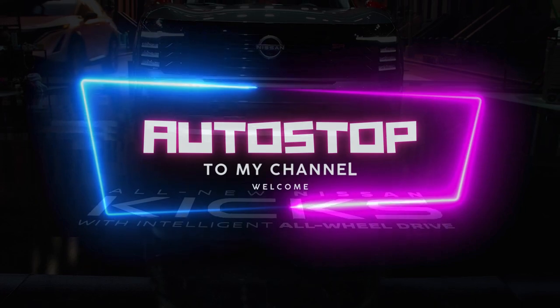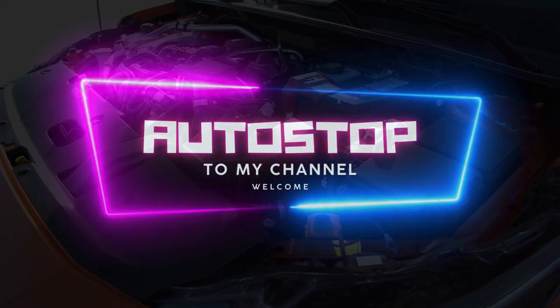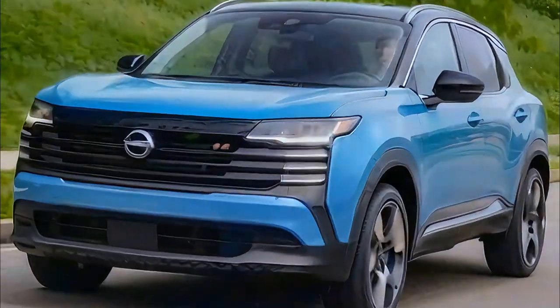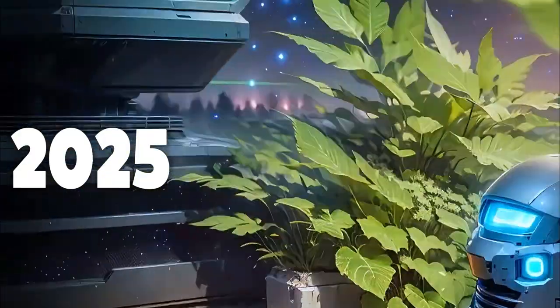Welcome to the channel Autostop — a subscribe to the channel would be greatly appreciated. Now let's get down to business. What we are looking at is the all-new second generation Nissan Kicks 2025.